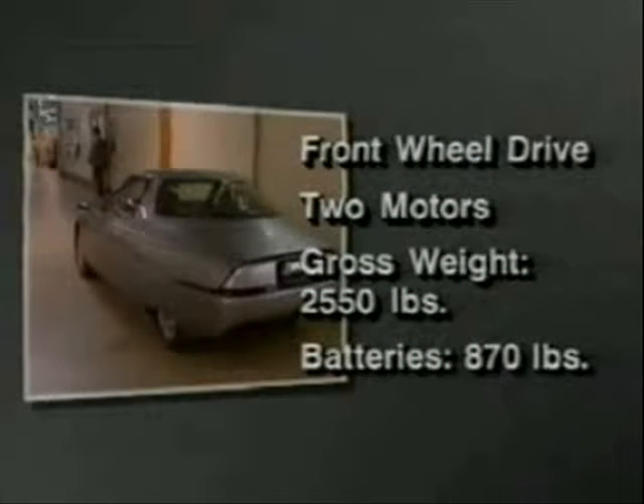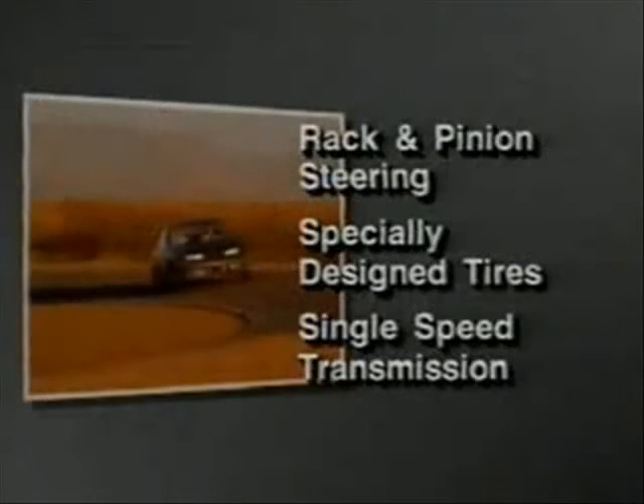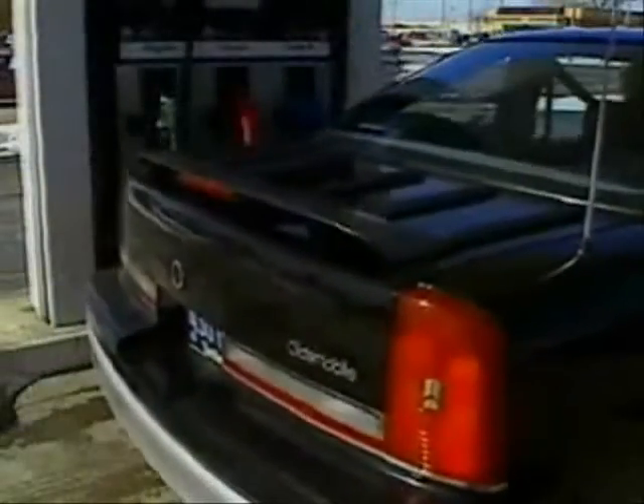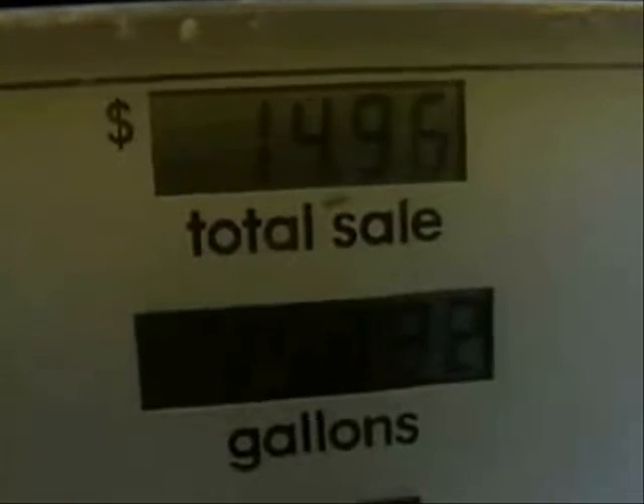It can go from zero to 60 miles an hour in eight seconds, and it has all the comforts and convenience of a modern automobile. How many times a week do you fill up your car? Once a week? Twice? Maybe more?